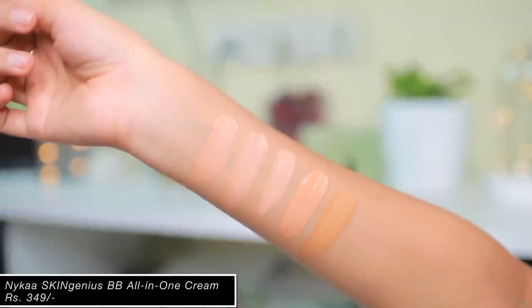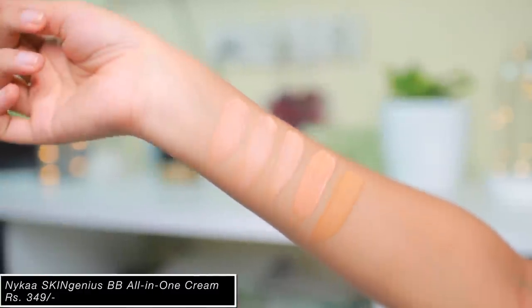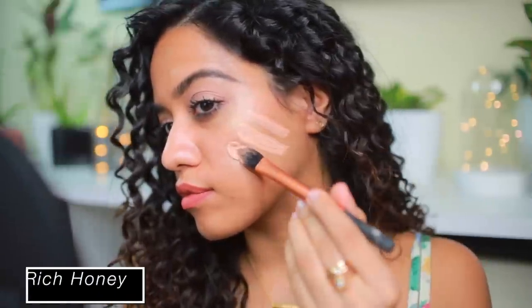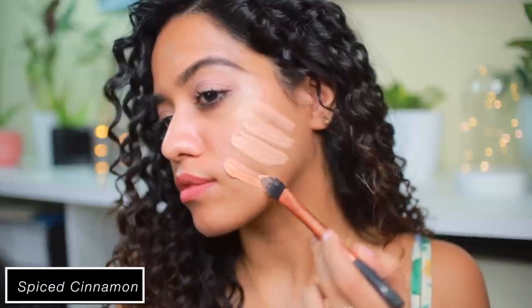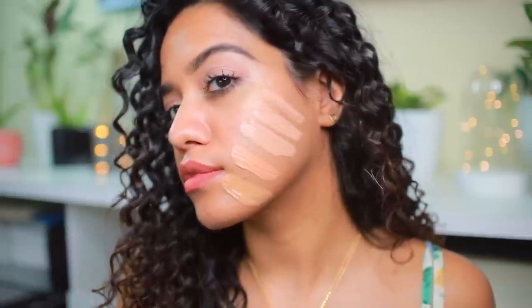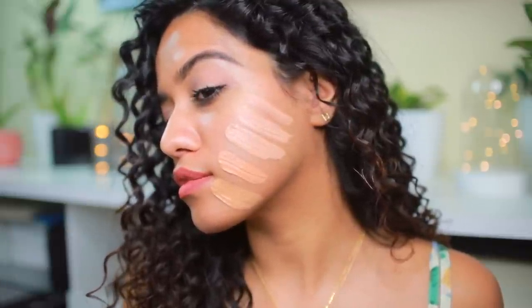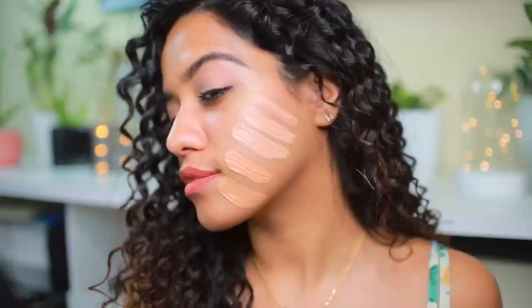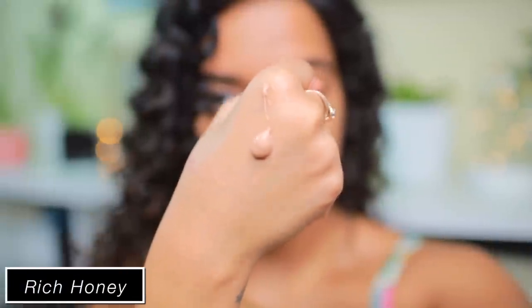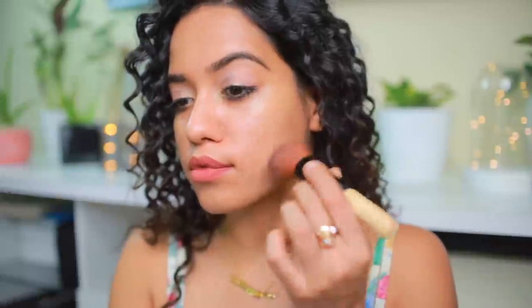This is what all of the shades look like on my hand. The lightest shade is called Fresh Fawn, followed by Soft Beige. We have Rich Honey, Spiced Cinnamon, and Classic Tan. These are all of the shades against my skin tone, which is NC40 in MAC. The shade closest to my skin tone is Rich Honey, and as you can tell, the texture of the BB cream is very creamy.